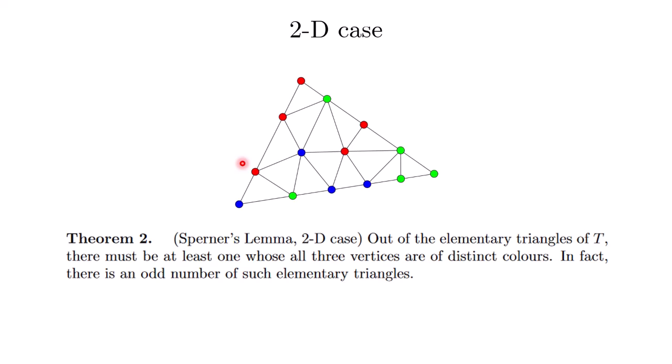I'll leave it as an exercise to generalize this to the general n-dimensional case. For the 3D case, it would be something like a pyramid, using four colors to color the vertices. You cut the pyramid into smaller pieces, the corners are all different colors, the faces have restrictions based on the corner colors, there are no restrictions for interior vertices, and there is an odd number of rainbow sub-pyramids. The proof for the 3D case is also similar — a double counting argument.